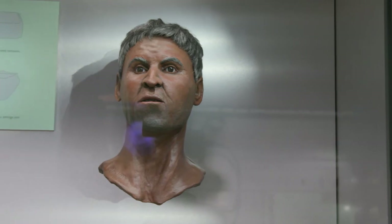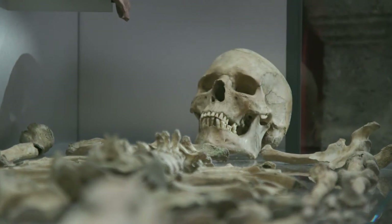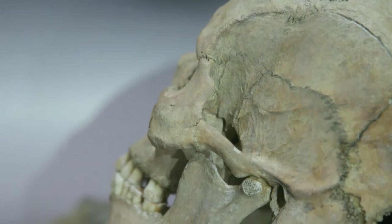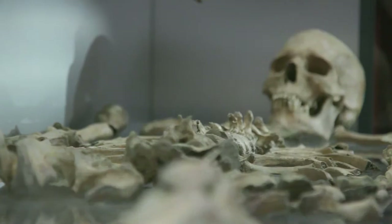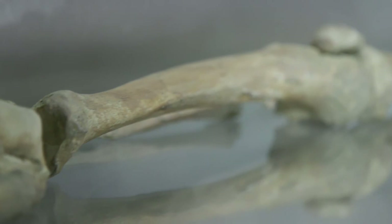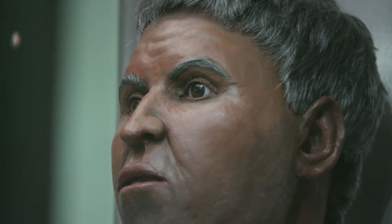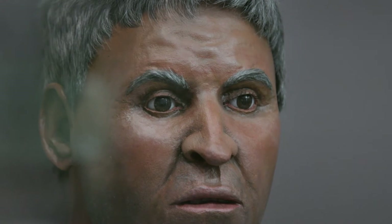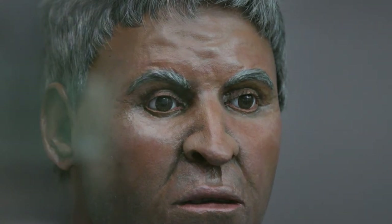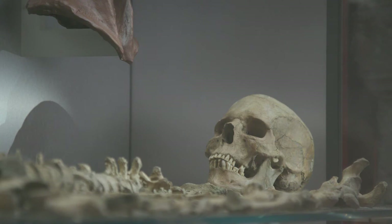His bones show quite a bit of attrition, confirming he was at least 45 years old when he died. He was wealthy because he had caries and very worn teeth, showing a fair amount of honey in his diet — something a poor person wouldn't have. DNA analysis showed his mother and her ancestors came from the Eastern Mediterranean, and oxygen isotope analysis of his teeth confirmed he too came from the Eastern Mediterranean, probably around Syria, where he grew up as a young child. We don't know what he was doing in Aquae Sulis — he may have been a wealthy traveller or a trader. We really have no idea.